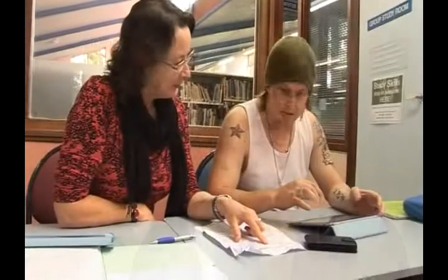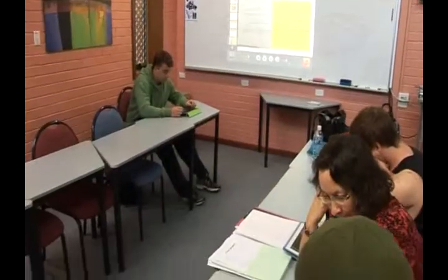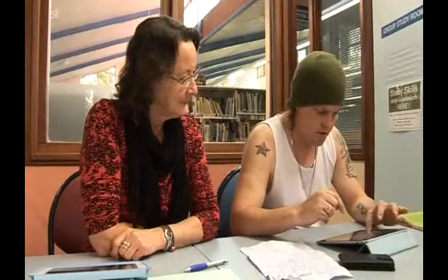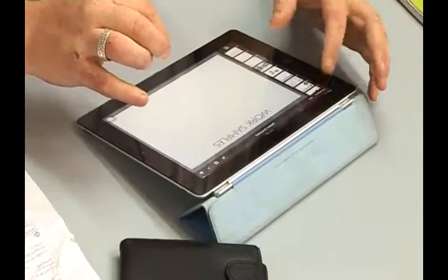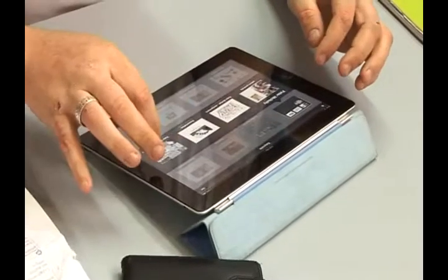I think the students readily engage with the iPad. They find it a stimulating tool to use. They're all quite keen to get their hands on their iPad and get stuck into it, more so than probably with a paper workbook. They're very good for students who are visual learners.